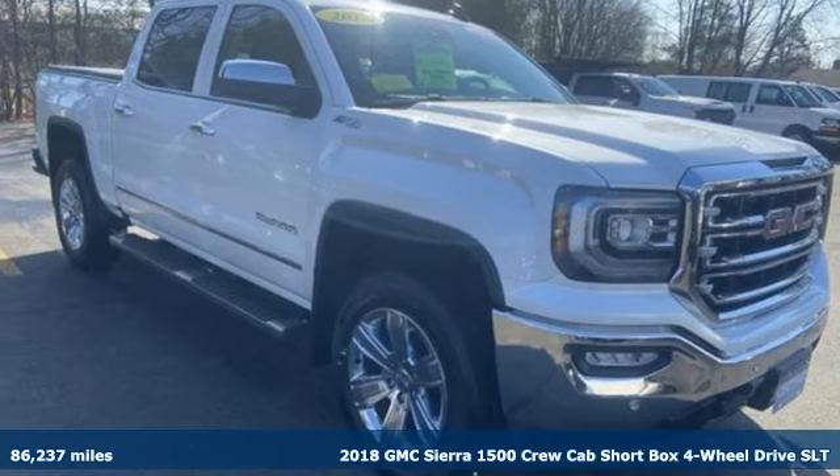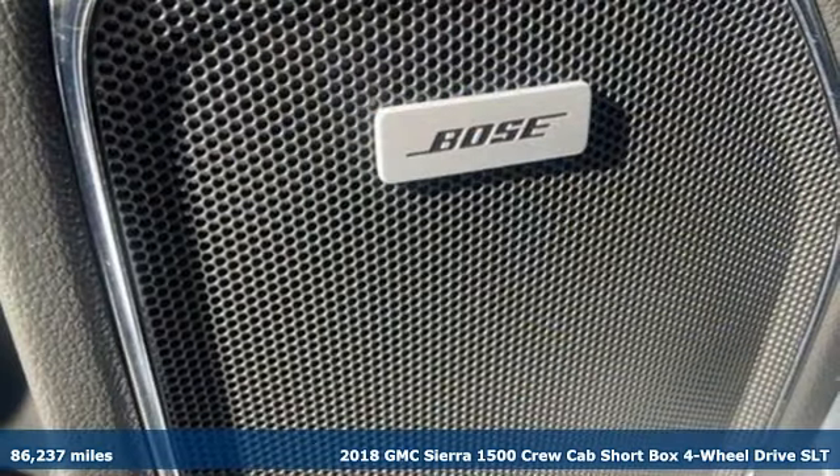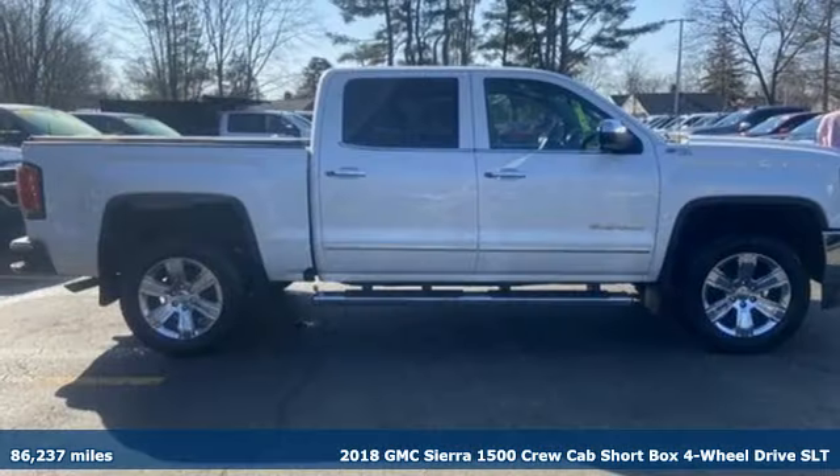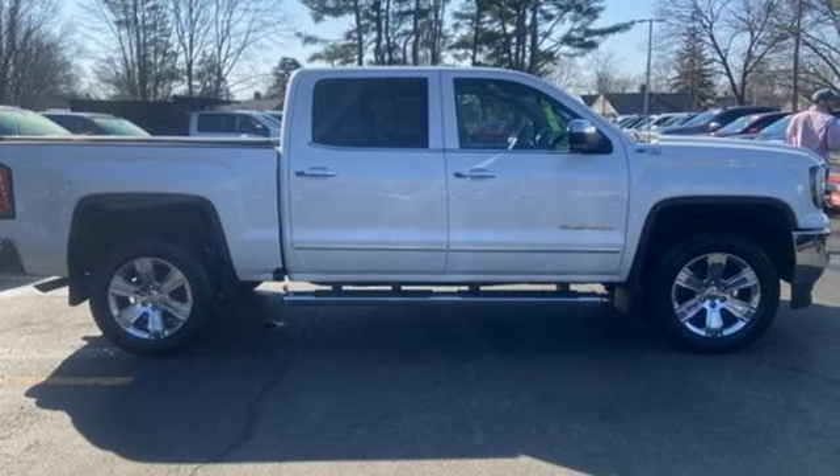It's a 2018 GMC Sierra 1500. Comfort, convenience, power and performance — for most trucks, these are ideals. For this truck, it's an undeniable reality.